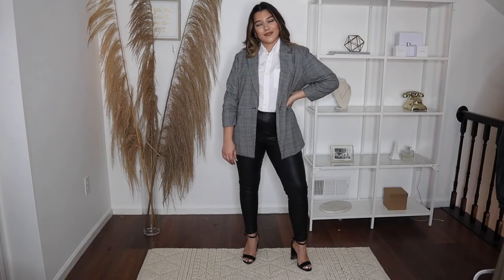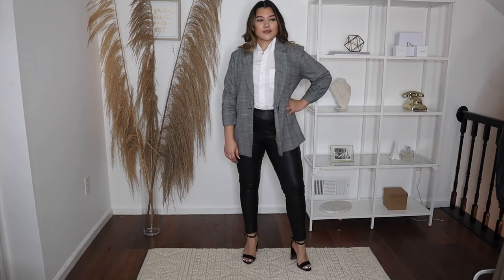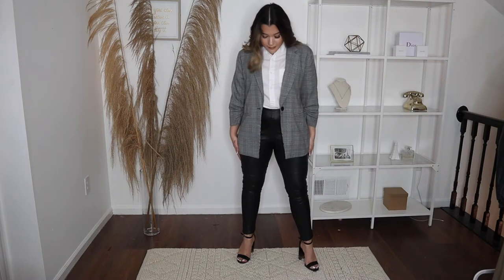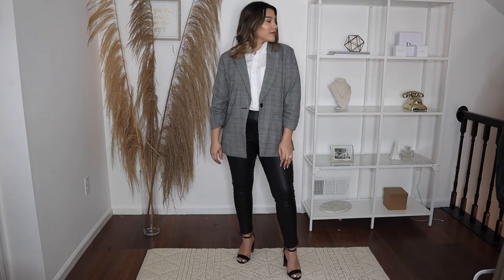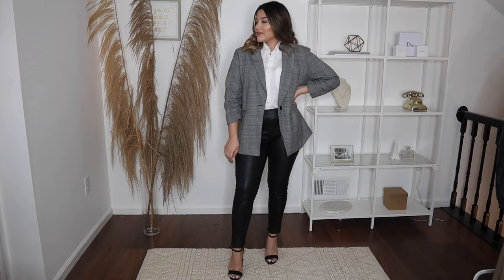Outfit number two is one of my favorites because leather tights are just the perfect go-to for office wear — they make any outfit look super fashionable. Usually I think leather tights are more of a night-out or clubbing piece, but here's how to make them work-appropriate. I paired these leather tights with a loose white button-up and then threw on a plaid blazer that has more of a pattern than a regular blazer.